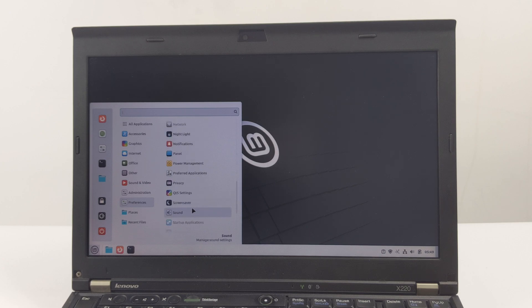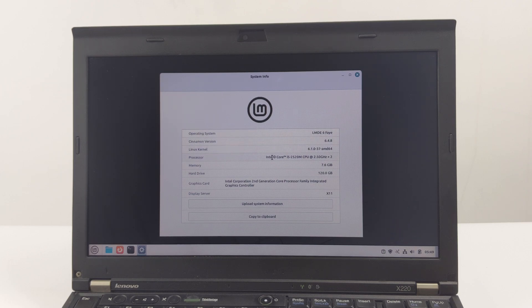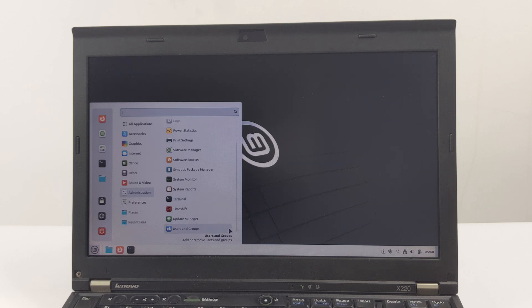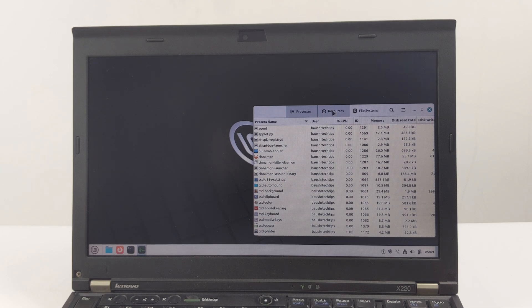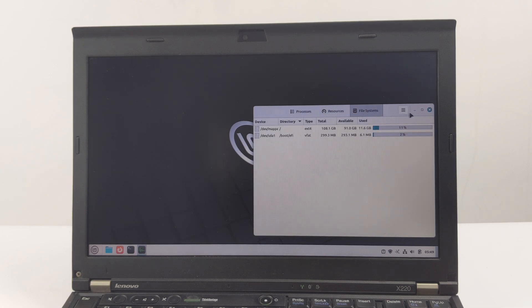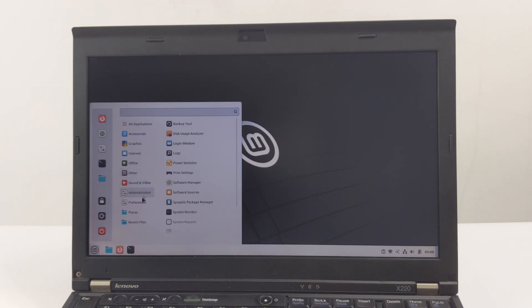Whether you're a Linux newbie or an experienced professional, I hope you'll find something valuable here. First, let's address an obvious question: why the ThinkPad X220 in 2025? This laptop was first released in 2011 and was a true workhorse. It boasts incredible build quality, an excellent keyboard, and unexpectedly outstanding performance for its time. Many people still consider it one of the best laptops ever made, especially in terms of portability and repairability.